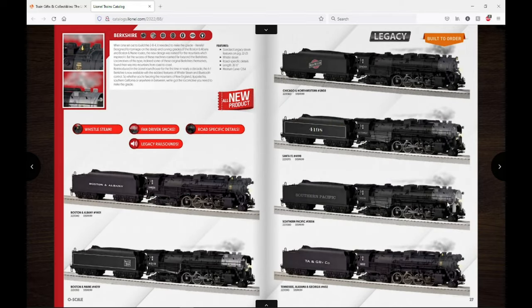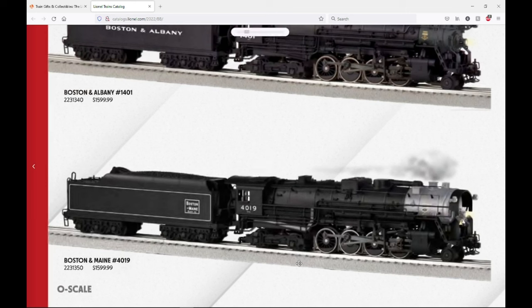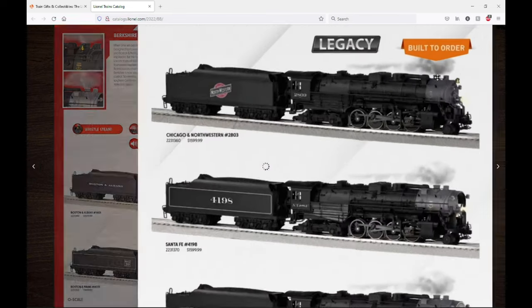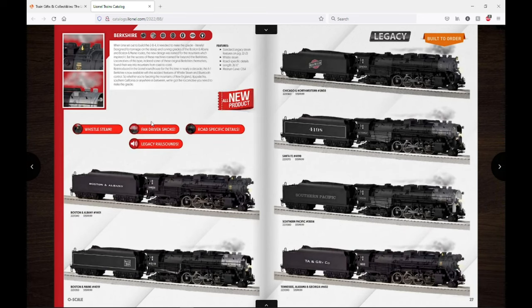We have the return of the A1 Berkshire — I've always loved this one. The Boston and Maine version with that feedwater heater at the front is awesome looking. These are old K-Line tooling slightly modified, and they will have whistle steam this time. Road names include Boston and Albany, Boston and Maine, Chicago Northwestern, Santa Fe, Southern Pacific, and Tennessee Alabama and Georgia. These will probably be pretty good sellers since people love Berkshires.